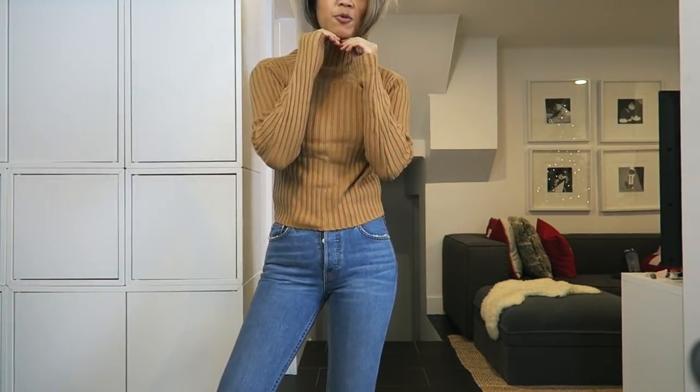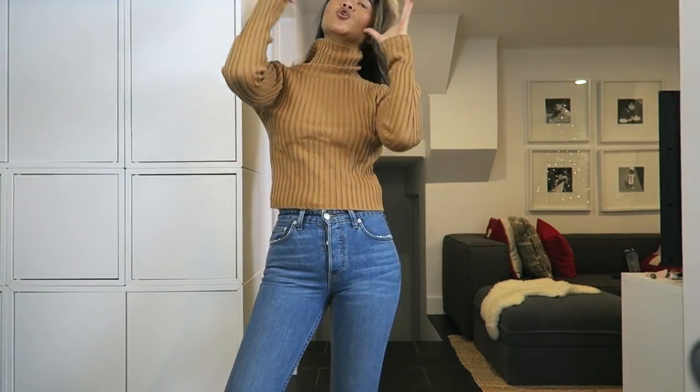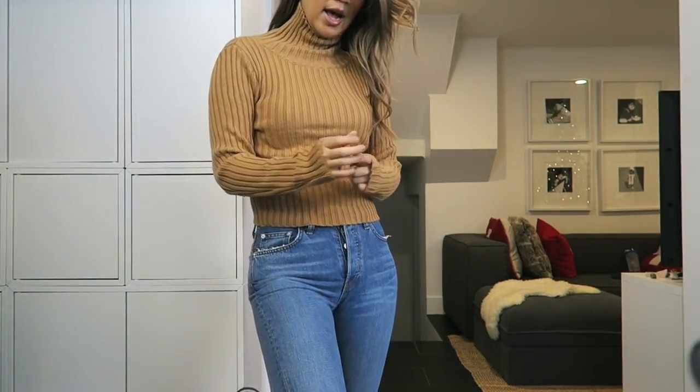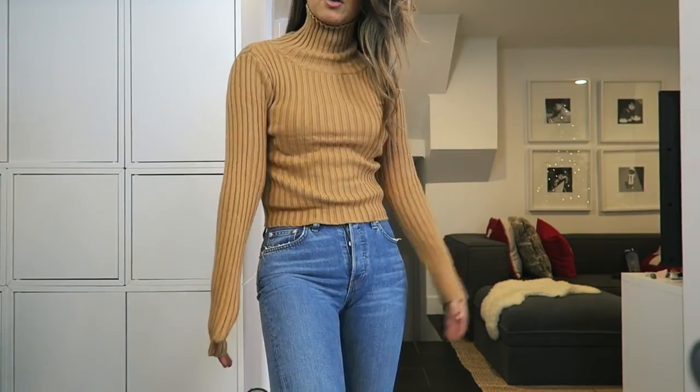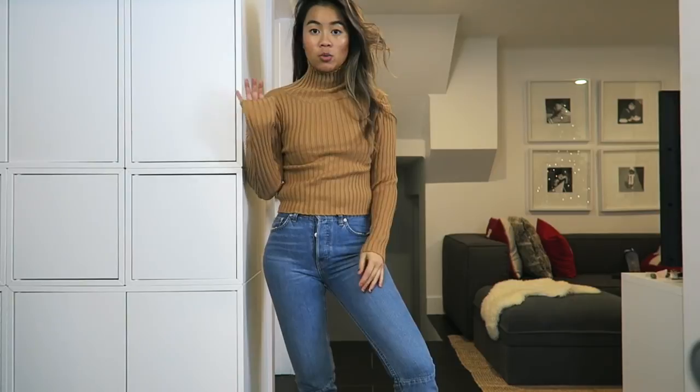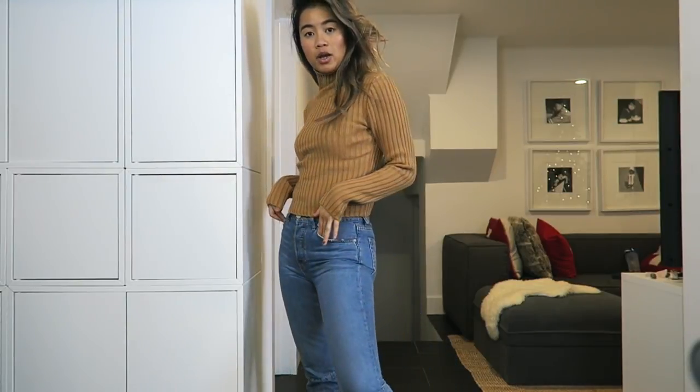Honestly, I kind of played it safe with this haul and picked a lot of things I knew would work out. I know the knits that kind of work for me. This is another one — it's pretty much the same turtleneck I tried on in black, except it's a camel color. I think this will look really good with trousers, which is why I decided to pick it up.